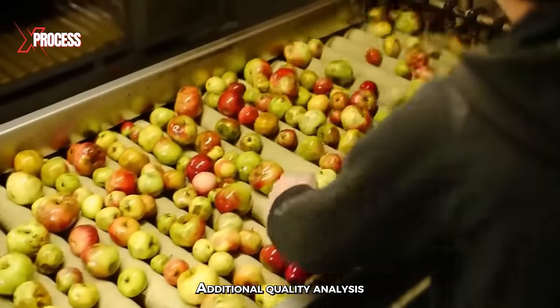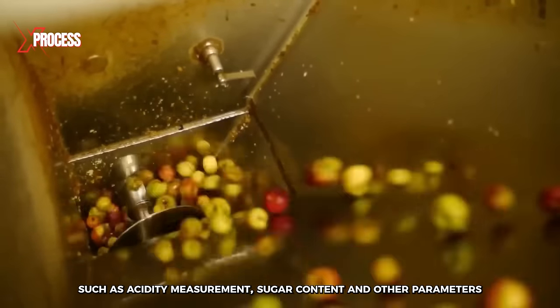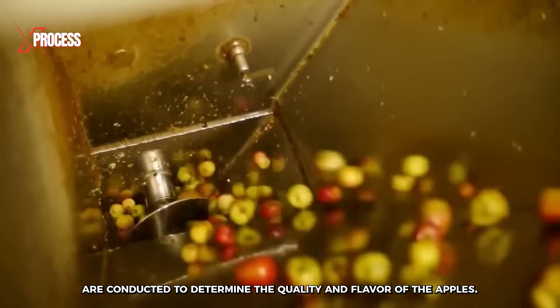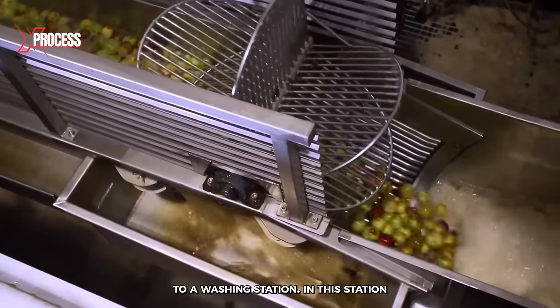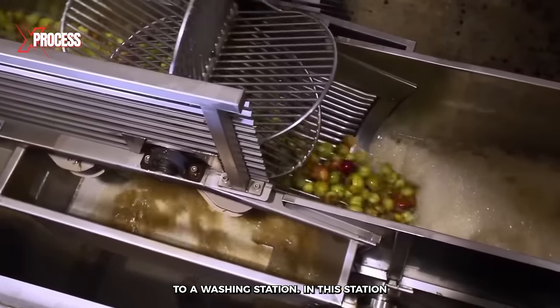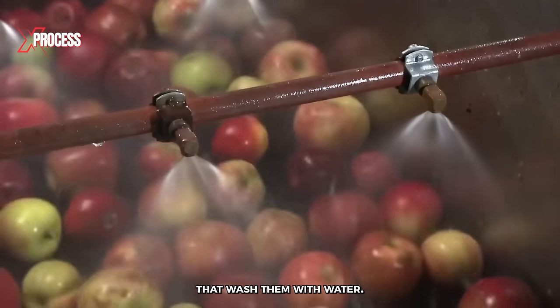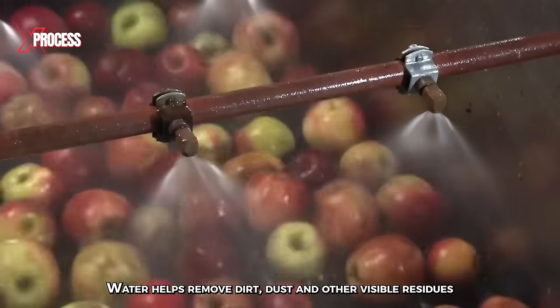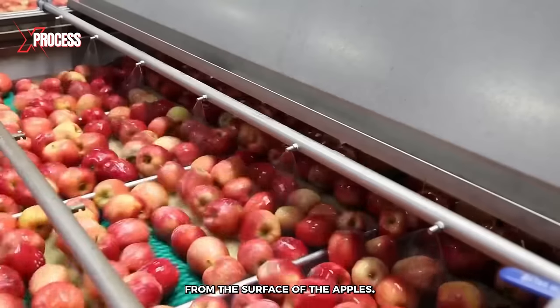Additional quality analysis, such as acidity measurement, sugar content, and other parameters are conducted to determine the quality and flavor of the apples. Selected apples are transported from the storage area to a washing station. In this station, apples pass through a series of rollers and brushes that wash them with water. Water helps remove dirt, dust, and other visible residues from the surface of the apples.